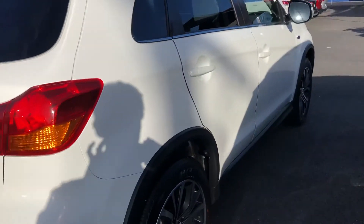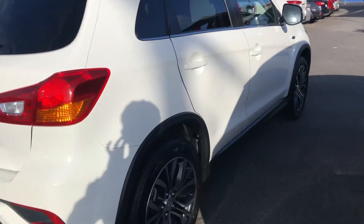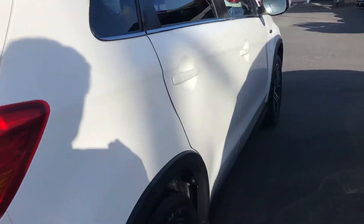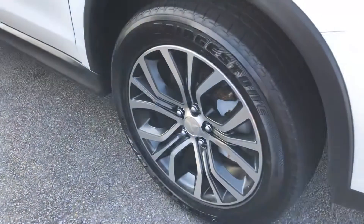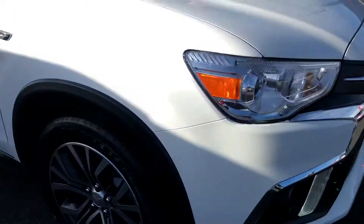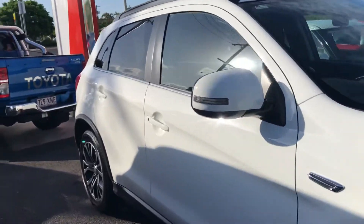Alright, let's go down the driver's side. The driver's side is really straight — nothing to point out at all. You might notice a little bit of dirt on the wheels or the paint, but when you take the vehicle it gets a full professional detail. They just get a little dirty sitting on the yard when it rains or people hop in and out.